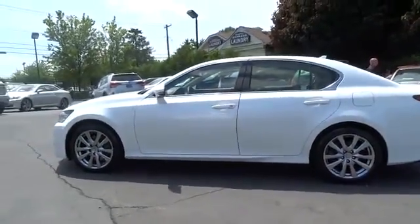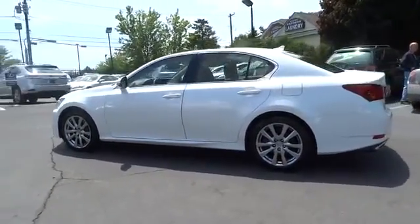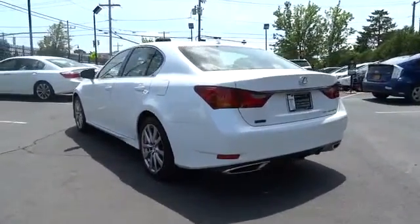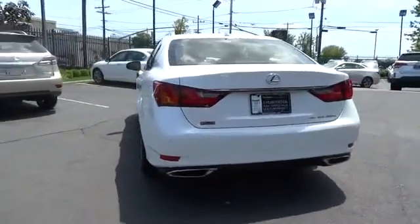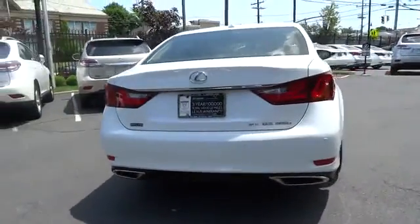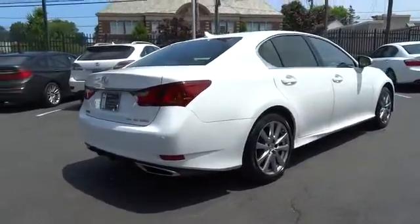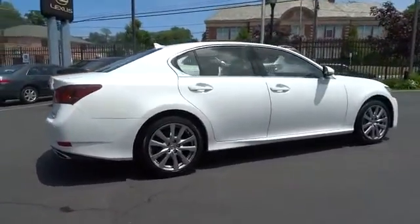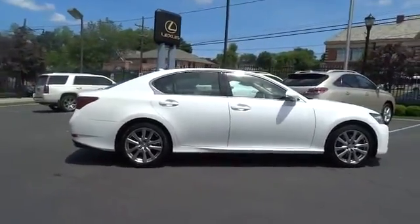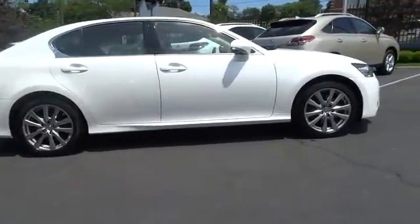Here are some of this vehicle's great options: stability control, steering wheel audio controls, traction control, power passenger seat, anti-lock braking system, all-wheel drive, power steering, adjustable steering wheel, driver airbag, cruise control, auto-dimming rearview mirror, keyless start, aluminum wheels, four-wheel disc brakes, keyless entry, floor mats, rear defrost, universal garage door opener, climate control, and AM/FM stereo radio.